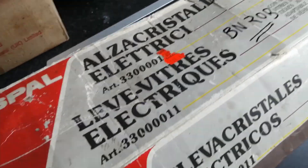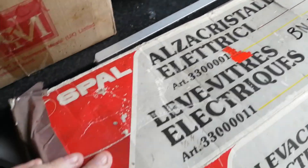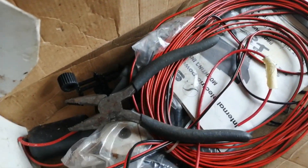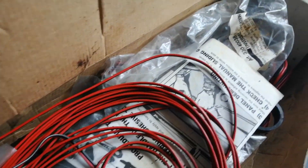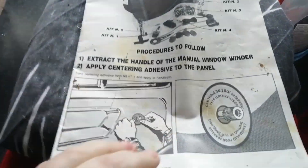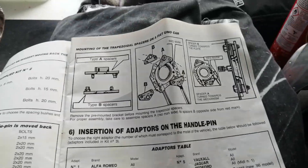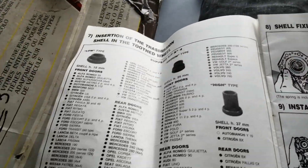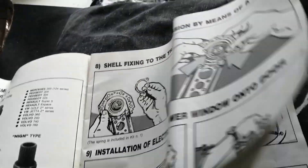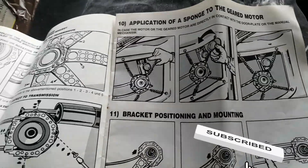This is the electric windows kit, which is marked as BN Rob — I assume that's for BN Robin, which I believe spells 'were fitted,' but I'm not sure, so don't hold me to it. I'm just waiting for a couple of small parts to turn up, and then I can get on with the build putting these into the car. It's got lovely instructions. I'll do an in-depth one. The central locking kit hasn't turned up from China yet. This is going to be the next big project on the Reliant after I do the sump gasket.